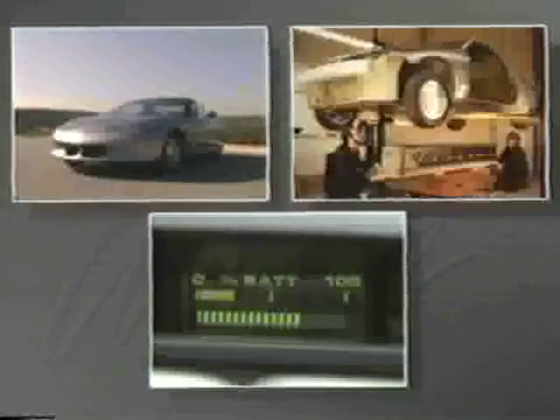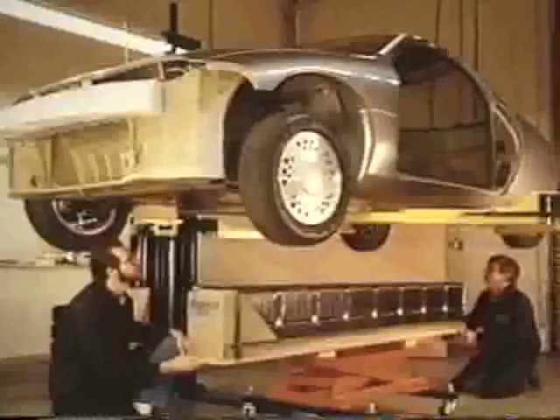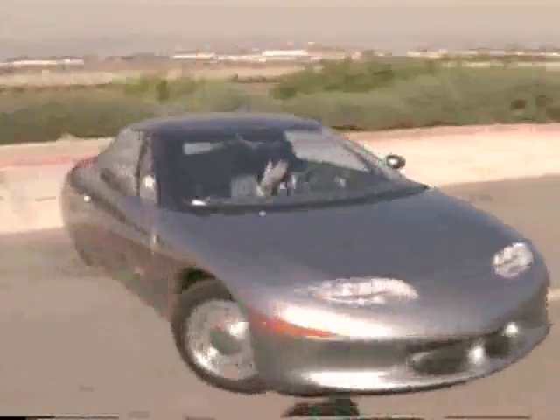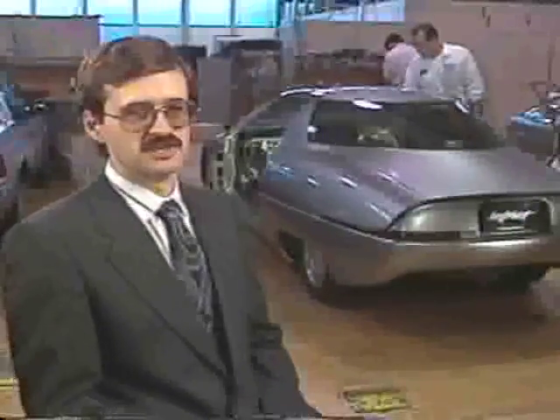In addition to aerodynamic efficiency, another key component in the challenge for increased range and performance is the Impact's power source. The battery pack contains 32 10-volt lead-acid batteries. It's an evolution called a recombinant lead-acid battery that Delco Remy has been working with — it has higher power density and is smaller in size. Rather than wait for a breakthrough with more exotic battery research that might be 10 to 15 years out, let's take the batteries we have today and see if we can make a viable electric car that goes over 100 miles. That we've done. A breakthrough in batteries will just make a car like this that much better — maybe we'll see a 300-mile range in the future.